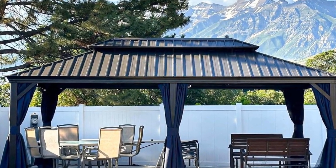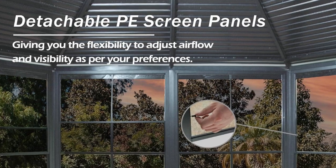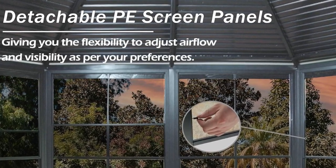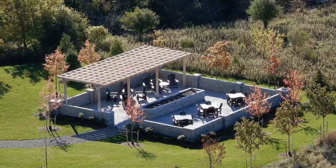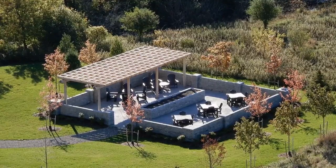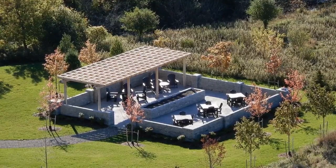The gazebo also comes with a PC screen and shelf. The T-colored PC screen offers enhanced privacy protection and excellent UV, wind, and rain protection. The removable design allows you to assemble and disassemble the screen to suit your needs, while removed screens can be placed on the shelves.